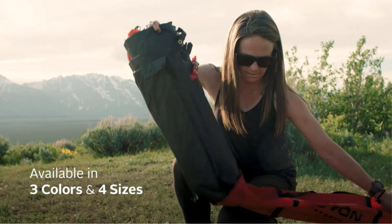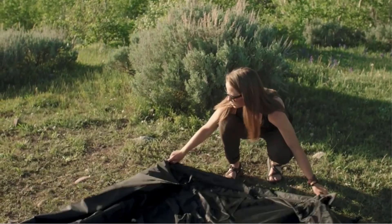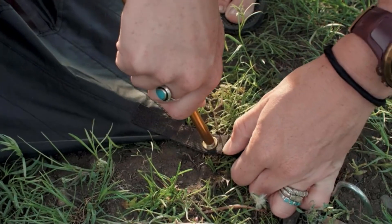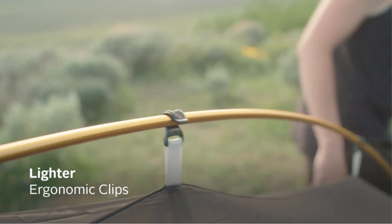The tent also offers a full mesh top for stargazing and enjoying the outdoors. Additionally, it is suitable for use on the ground or with the TETON Sports Outfitter XXL Camp Cot. The brand promises excellent product support and customer service.